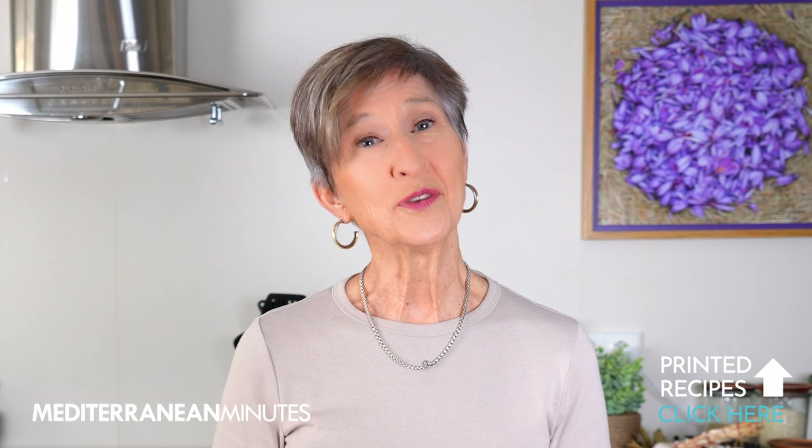Thanks so much for joining me in this little chat about the Mediterranean diet. If you have any questions that weren't answered, make sure to leave me a note in the comments and I promise I'll get back to you as soon as I can.